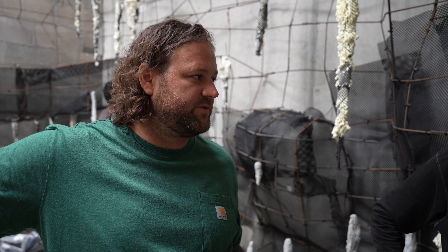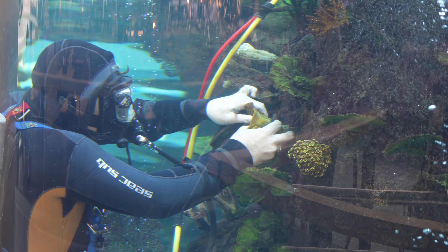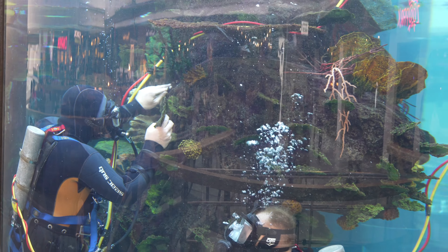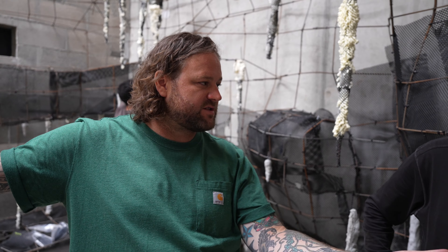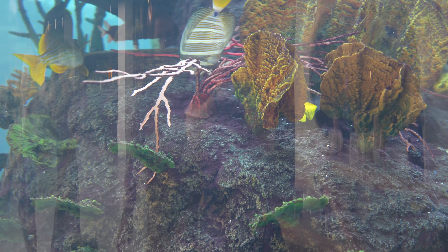Do you know roughly how many artificial corals you added inside? I think we added around 2000 artificial corals. When it comes to a project like this it always depends on how the customer would like to design the scaping. In our inventory we have around 270 different corals and they also come in variations of colors, so we have a lot of choices.